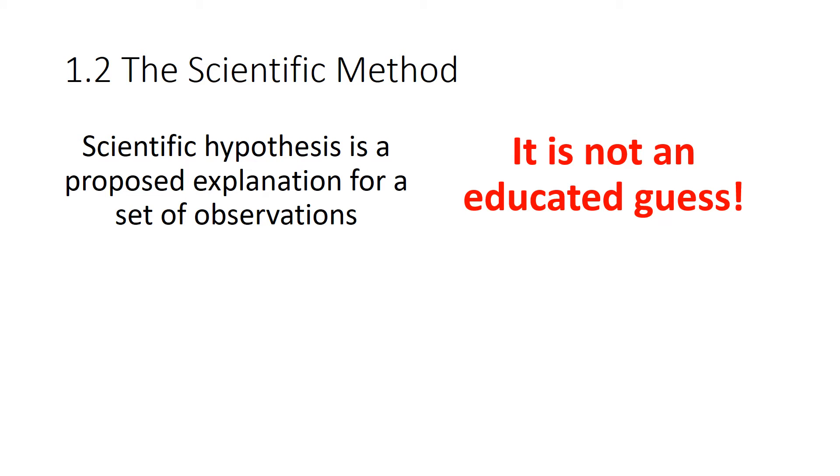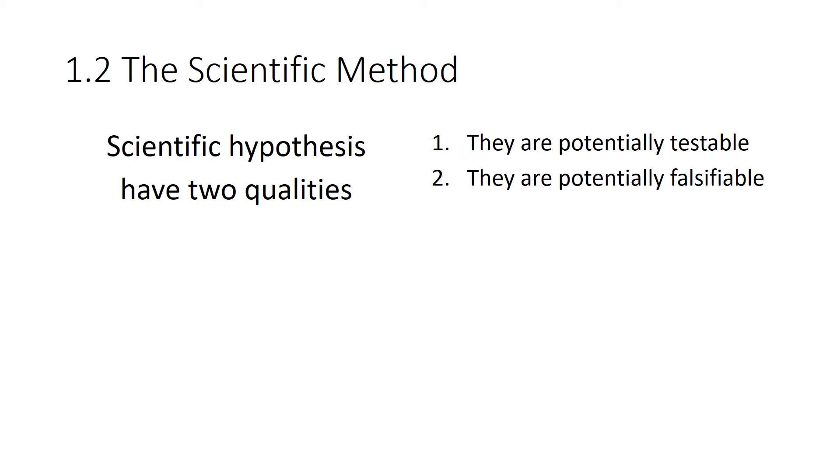Science begins with making observations and asking questions, and then scientists formulate testable hypotheses. A hypothesis is not just an educated guess — don't call it that. A scientific hypothesis is a proposed explanation for a set of observations, or it makes some type of prediction about what you're going to observe. A good hypothesis has at least two qualities: it's potentially testable — even if it's expensive, unethical, or beyond current technology — and it's potentially falsifiable, meaning there should be at least some evidence that could potentially falsify it.